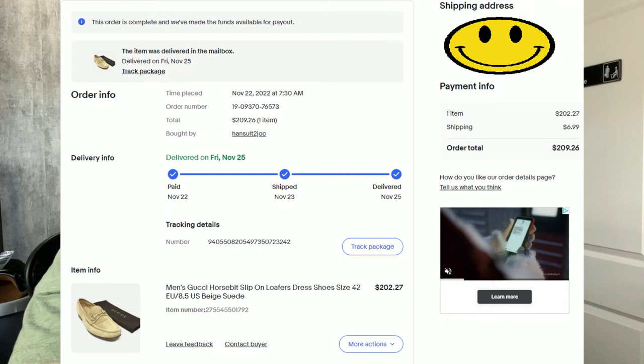Coming in at number four is a pair of men's Gucci horse bit beige suede loafers. These came with the dust bag, and any pair that comes with a dust bag, box, or anything extra you can always sell for more money — and it usually sells a bit faster too. These sold for $209.26. We paid $78.11 for them, which was an incredible deal. After fees and shipping, we profited $99.73.